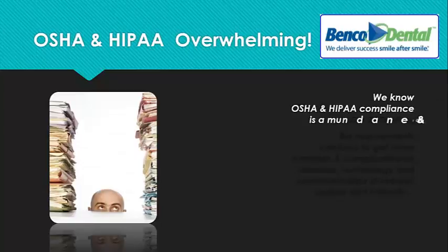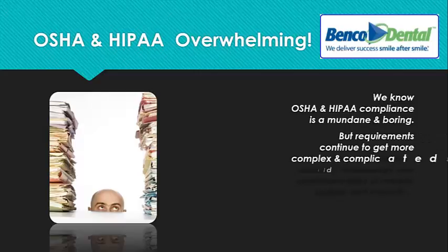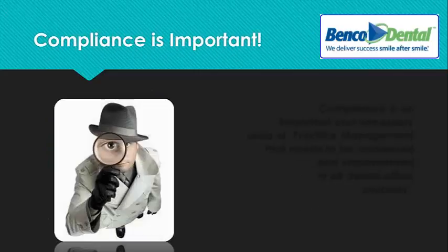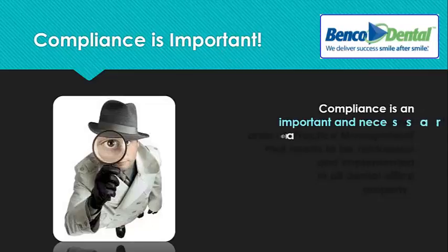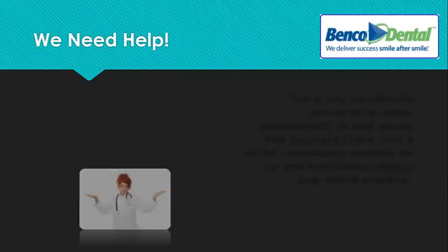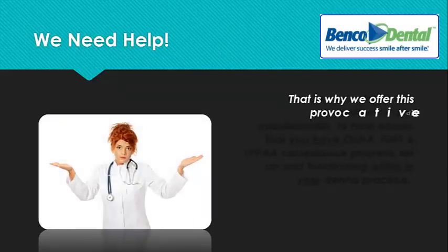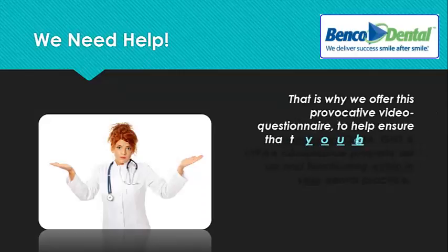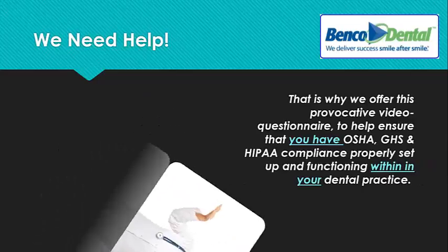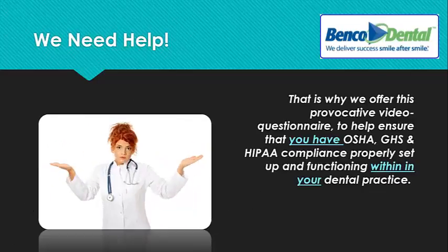We know OSHA and HIPAA compliance is mundane and boring, but requirements continue to get more complex and complicated as diseases, technology, and communication standards update and intensify. Compliance is an important and necessary area of practice management that needs to be addressed and implemented in all dental offices properly. That's why we offer this provocative video questionnaire to help ensure that you have OSHA, Global Harmonization System, and HIPAA compliance properly set up and functioning within your dental practice.